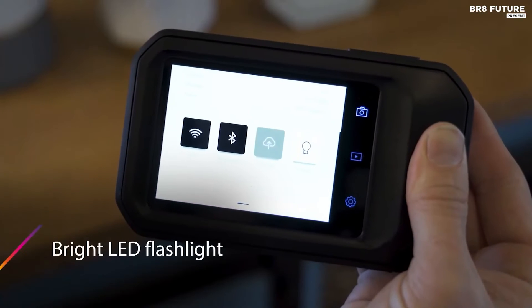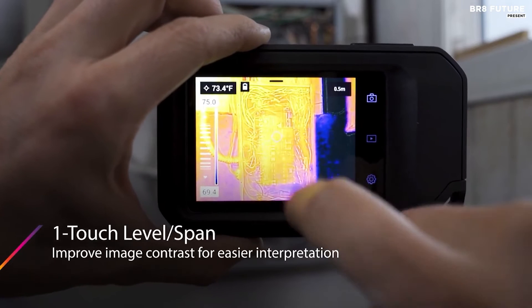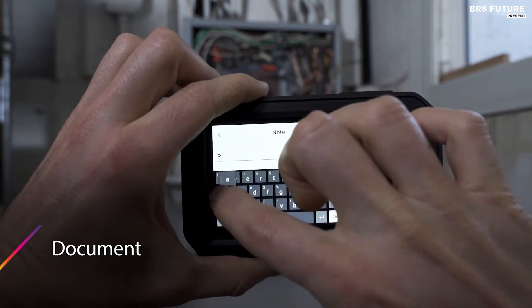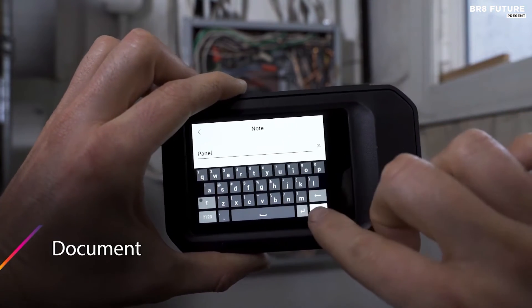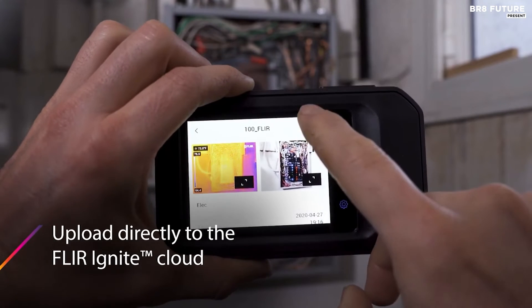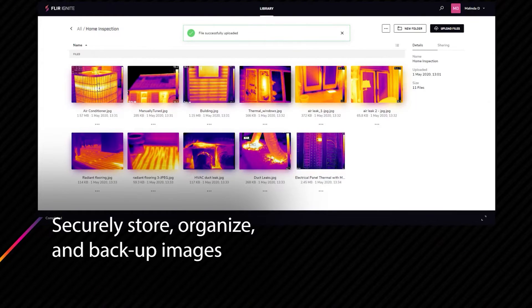It offers a broad temperature range from minus 4 to 752 degrees Fahrenheit and a built-in LED flashlight for illumination. This thermal camera is not just a device — it's a toolbox in your pocket. You can effortlessly upload and store images with FLIR Ignite Cloud Connectivity, ensuring accessibility across all your devices. Moreover, it's rugged and reliable with an IP54 rating, protecting against water and dust.